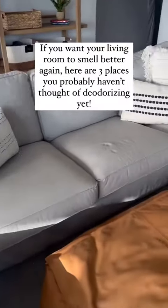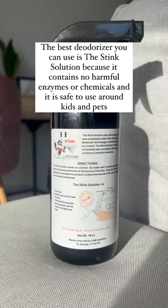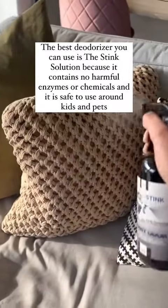If you want your living room to smell better again, here are three places you probably haven't thought of deodorizing yet. The best deodorizer you can use is the Stink Solution because it contains no harmful enzymes or chemicals and it is safe to use around kids and pets.